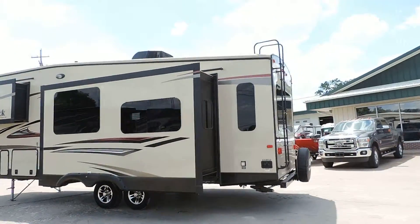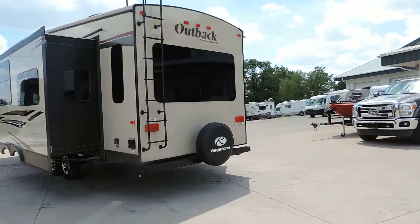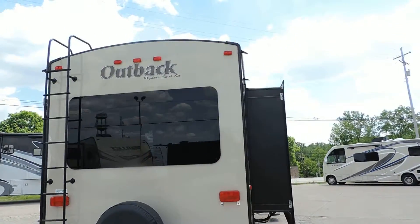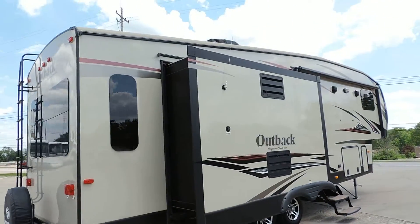Nice aluminum wheels and tires, exterior rear ladder, rear spare tire, and nice big bay windows with frameless tinted safety glass windows. Very sleek design.